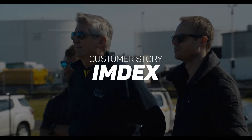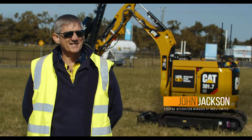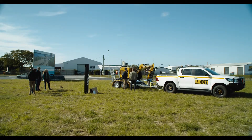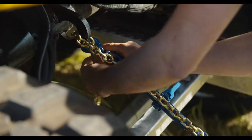I'm John Jackson, Systems Integration Manager Mining Solutions for IMDEX. IMDEX provides solutions for the exploration and mining sectors, focusing on subsurface intelligence.